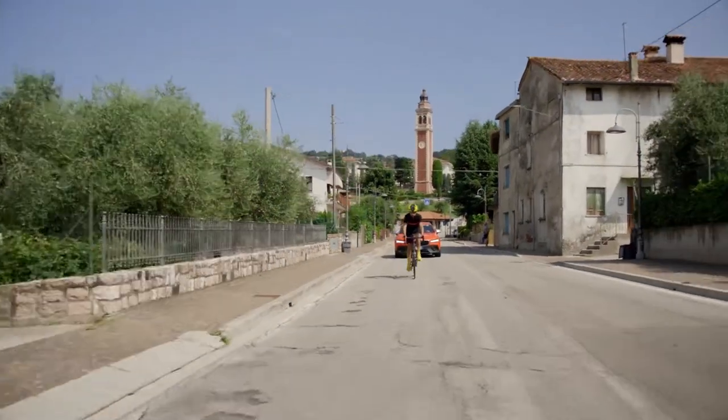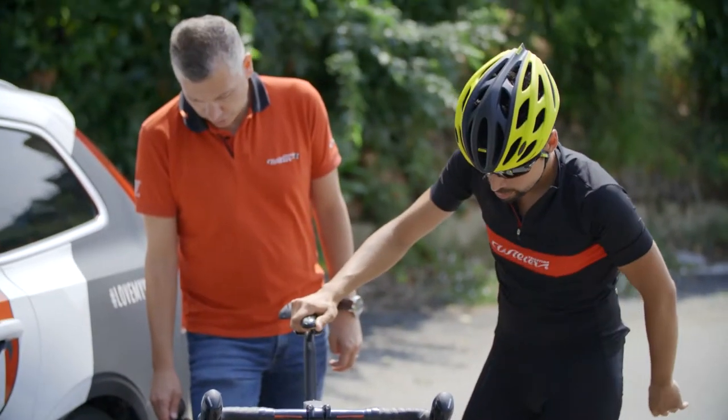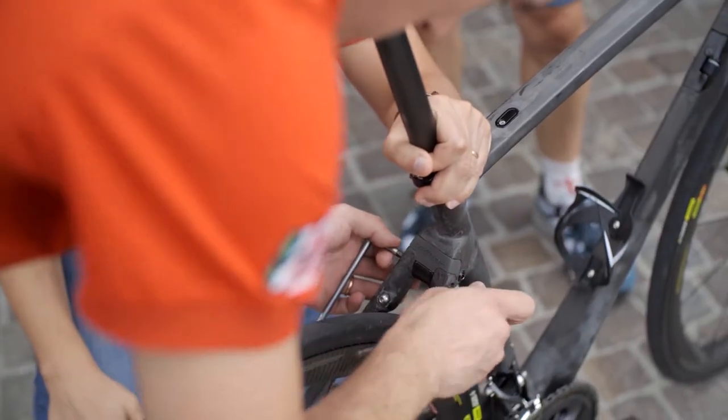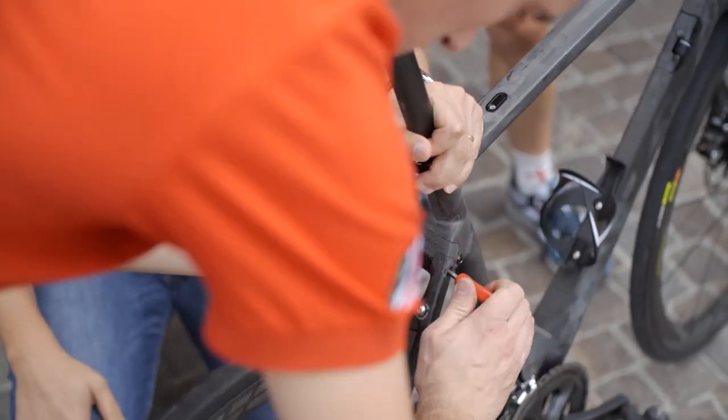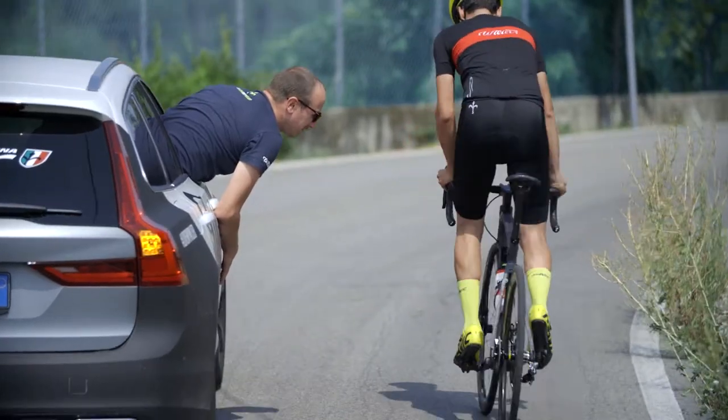Nel 2015 quando è iniziata la mia partnership con Villier, Michele mi ha raccontato del suo sogno molto ambizioso di creare la bici perfetta che potesse coniugare le esigenze sia di performance che di comodità. Avendo seguito le varie fasi di sviluppo del prodotto ho avuto modo di testare sul campo quella che è stata poi l'evoluzione della parte centrale di questo telaio, che è il sistema ammortizzante: l'Actiflex.